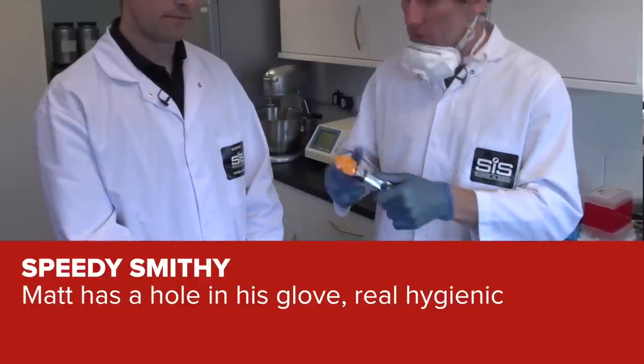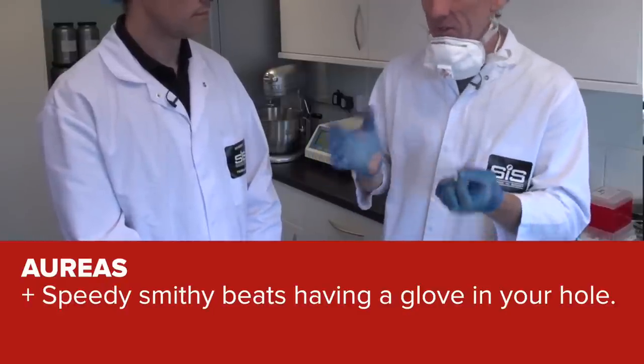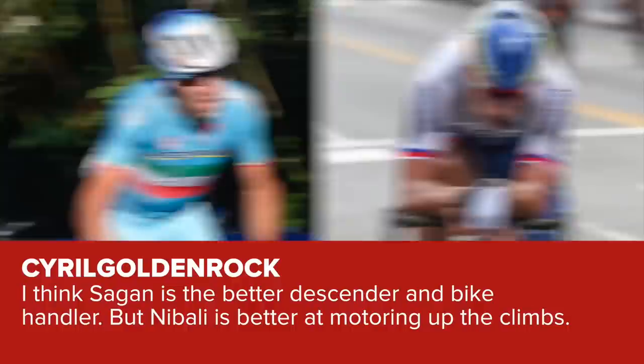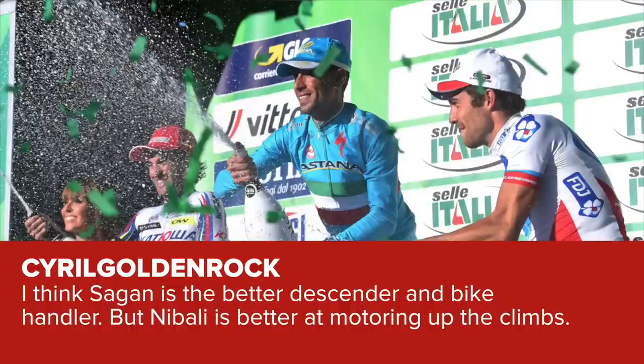Comment of the Week — a few crackers this week. First, underneath the beer-flavoured gel video with SIS, Speedy Smithy said 'Matt has a hole in his glove — real hygienic,' to which Aureus replied 'beats having a glove in your hole.' Another comment: 'Yours is beer-flavoured, but you could make a gel blood-flavoured, as that's what I'm used to tasting on the bike' — clearly Scott is doing cyclocross this winter. And from last week's show where we discussed Sagan vs Nibali descending, Cyril Goldenrock says 'Sagan is the better descender and bike handler, but Nibali is the best at motoring up the climbs.' A golden comment from Goldenrock.